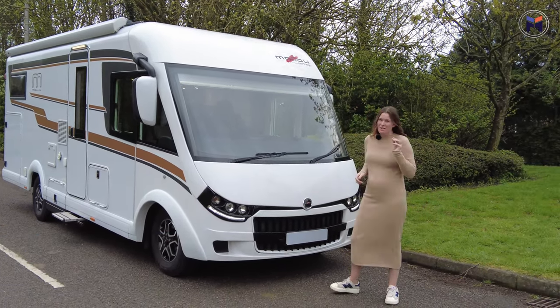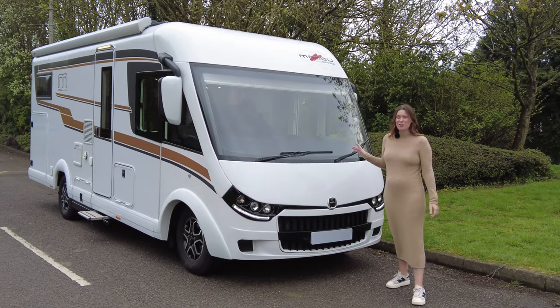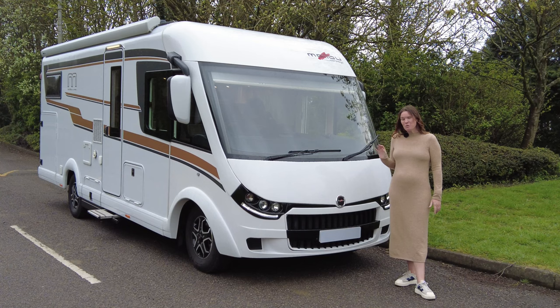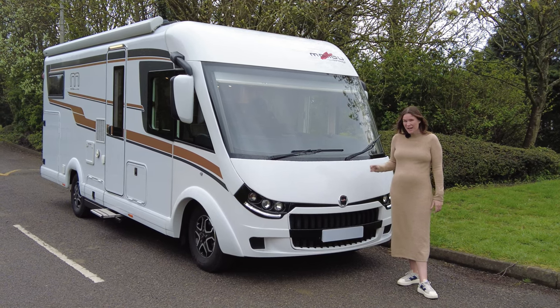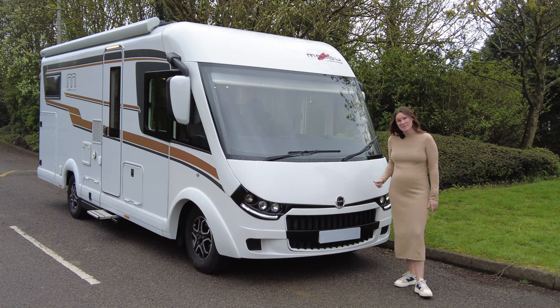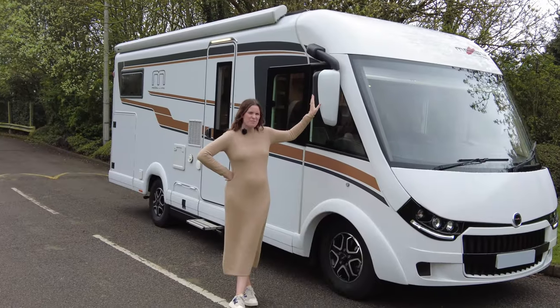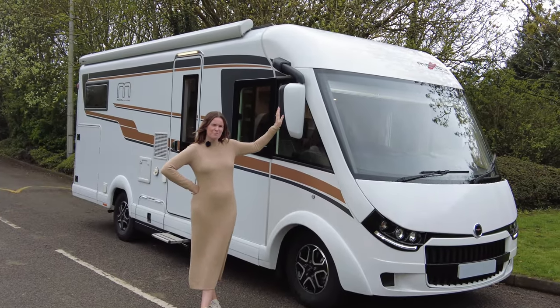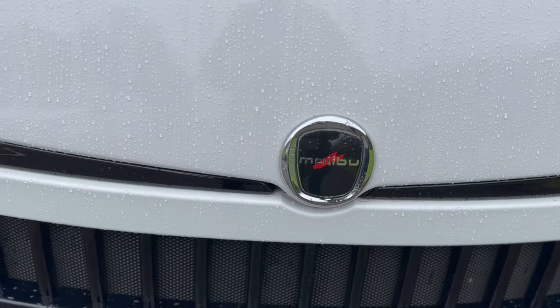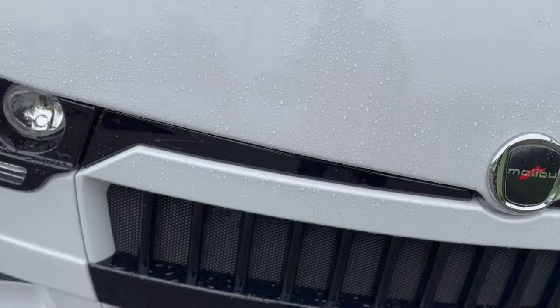This model is £120,000. The base is at £90,000, but all these extras, which I'm going to show you now on the outside, make it up to £120,000. Shall we take a look? Let's start with the mirrors — we've got the Malibu bus mirrors, and we also have the Malibu alloys. Then we have the lovely gloss grille here at the front.